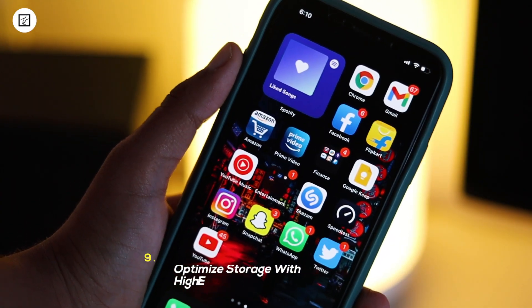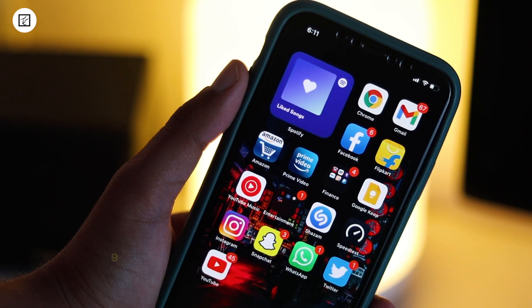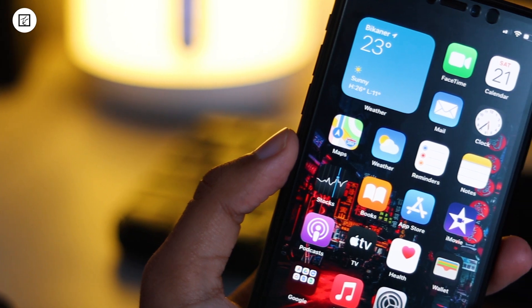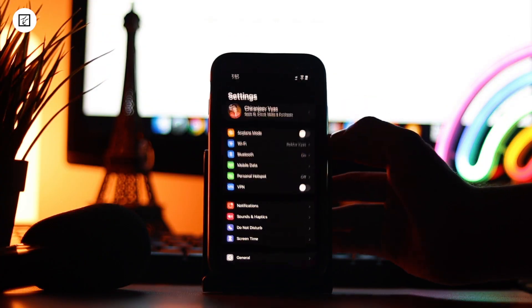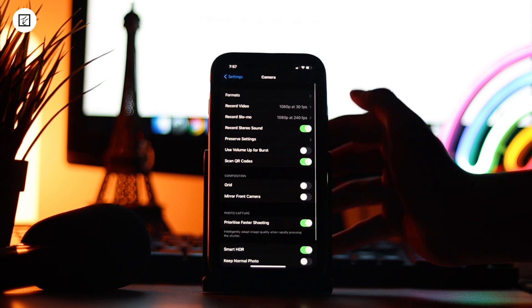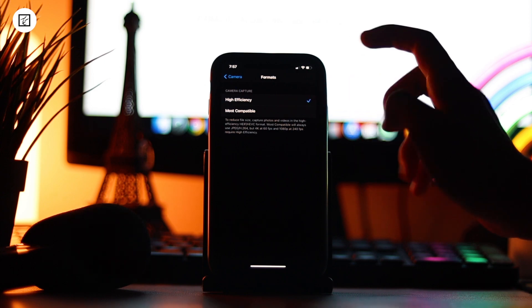9. Optimize Storage with High Efficiency. By taking full advantage of the high efficiency format, you can reduce the file size of your photos and videos by 50%. To me, it's the best way to manage storage and prevent the device from becoming cluttered for space. So never fail to give it a shot. To get going, launch the Settings app, scroll down and tap on Camera, then Formats, and make sure High Efficiency is selected.